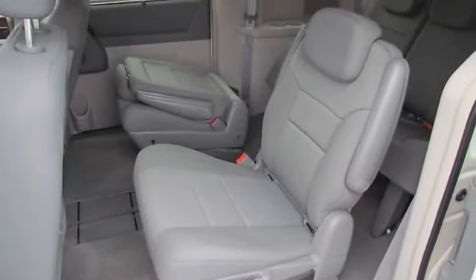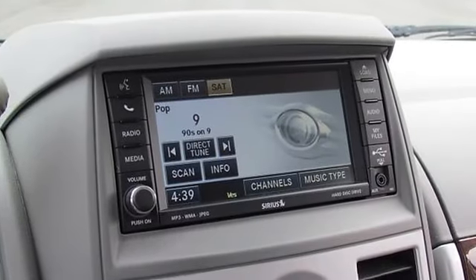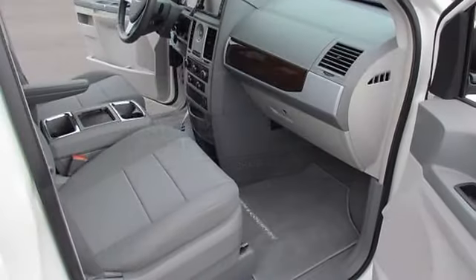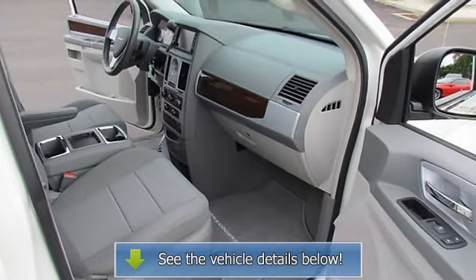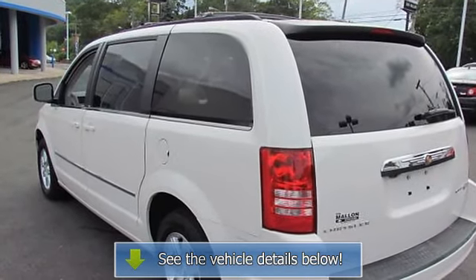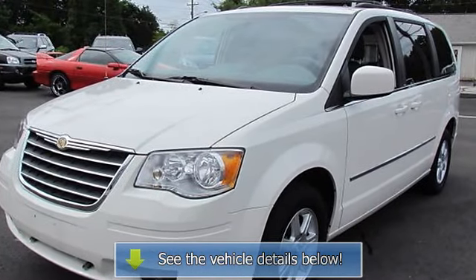Also included: radio media center 130, CD/MP3, rear air conditioning, remote keyless entry, roof rack, speed control, and tilt steering wheel. Great condition is one of the most desirable traits in a used vehicle, and this Town and Country is the definition of it — buy with confidence.